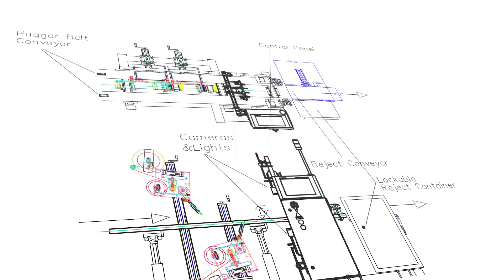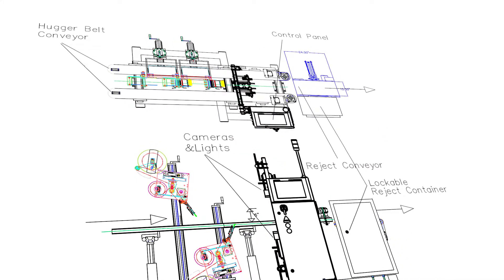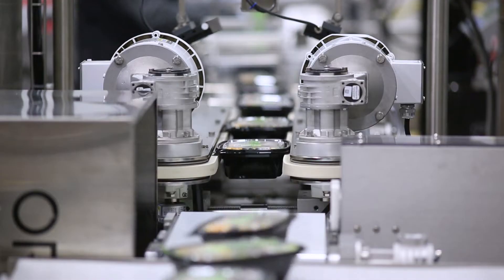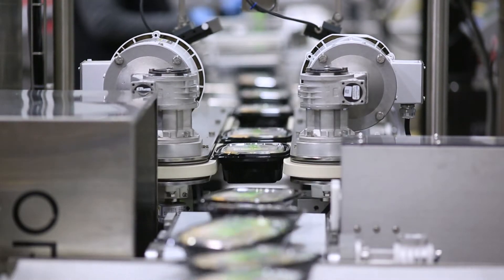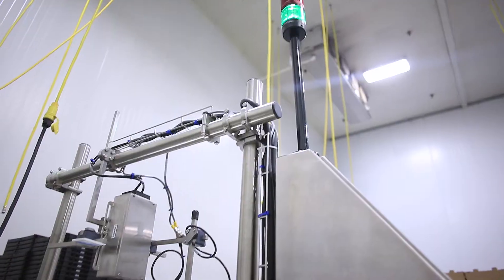LabelSpec is a fully integrated single frame solution providing top and bottom inspections of all packaging to ensure the right label has been applied to each package and that it has its proper mated label applied to the bottom side as well.